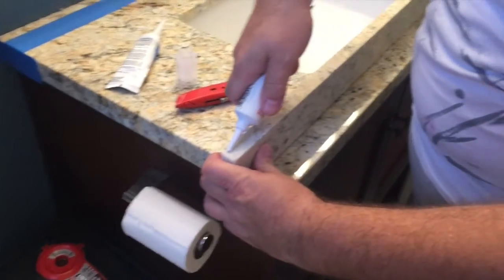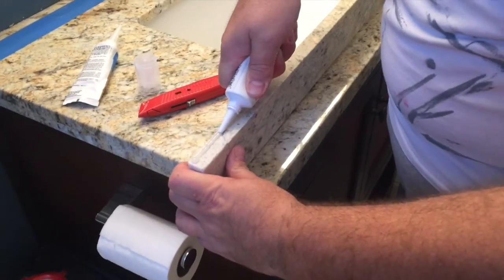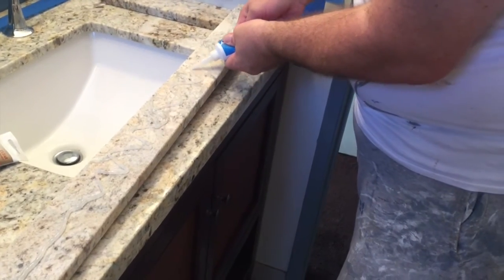We use a clear silicone caulk to join the pieces where granite is going to touch granite, and then we use another adhesive where the granite is going to touch the wall.